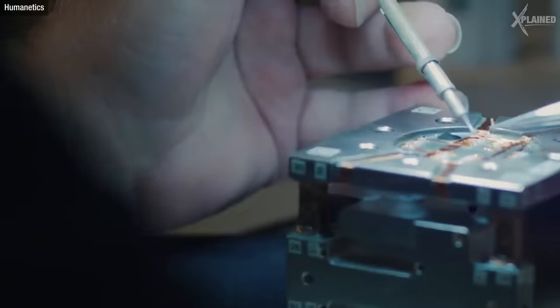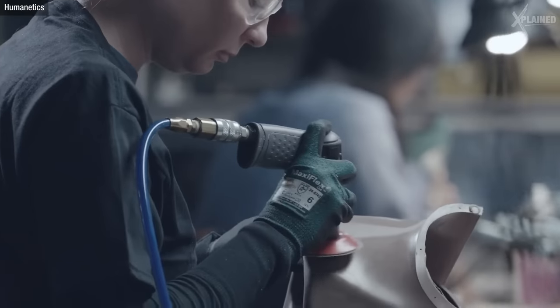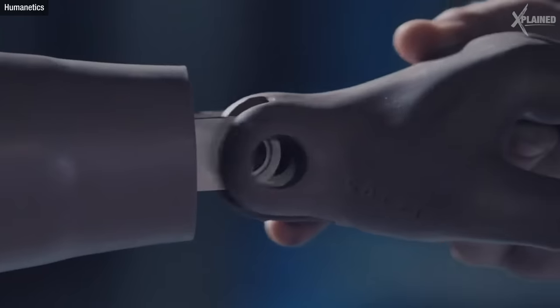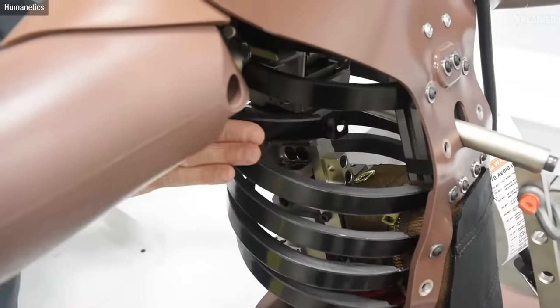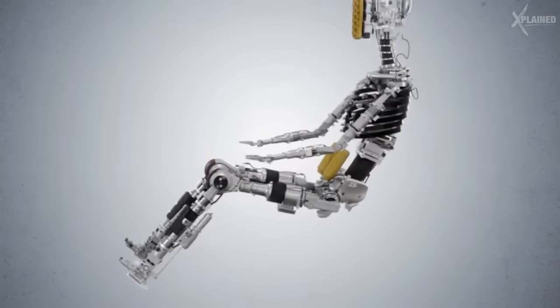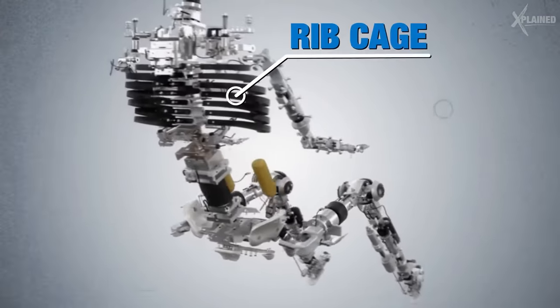The biggest challenge is how these dummies are built. To provide accurate data for impact and injury, they have to be as human as possible. But at the same time, they're costly, so they have to be durable enough to survive hundreds of crashes. Every dummy is made to exact specifications — the outer molding is made to represent our flesh, and each body part is trimmed and finished by hand. Underneath the flesh-like exterior is a metal skeleton with load cells for data gathering, and these can take the shape of parts like a backbone, a pelvis, and ribcage.